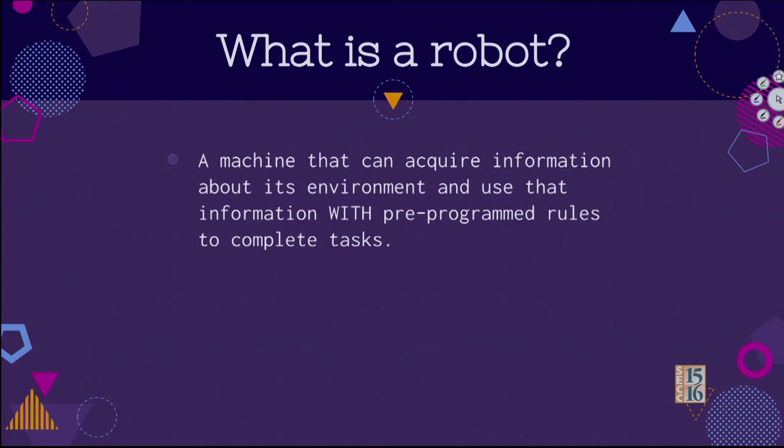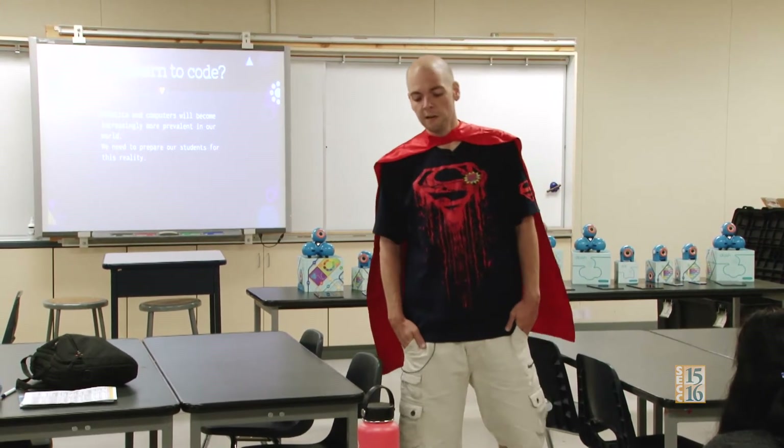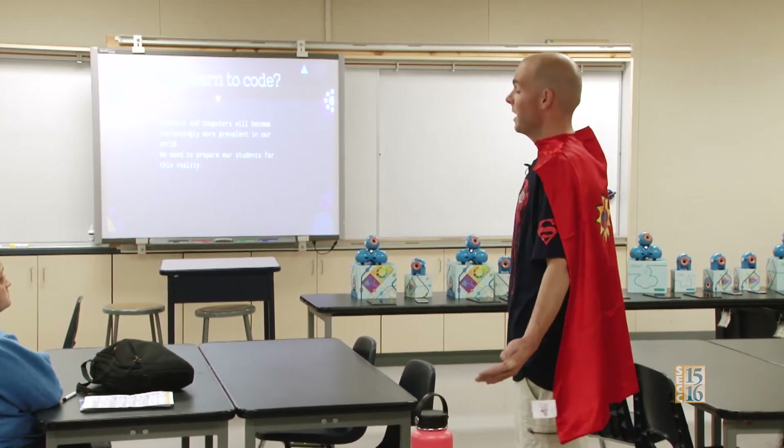So what's a robot? It's a machine that can take information from the environment, use the rules or code that the programmer provides it, and make decisions based on that. Why do we want to learn code? We already talked about that in the video — it's becoming more and more prevalent in our world. I don't think anybody would argue with that. We just really need to prepare our students for the type of jobs that are going to be out there.